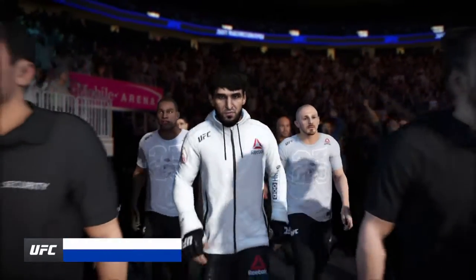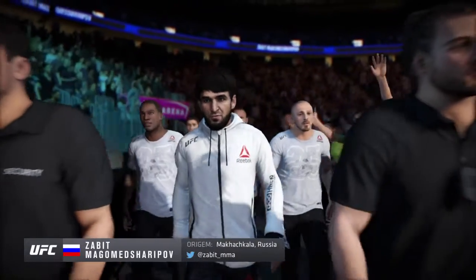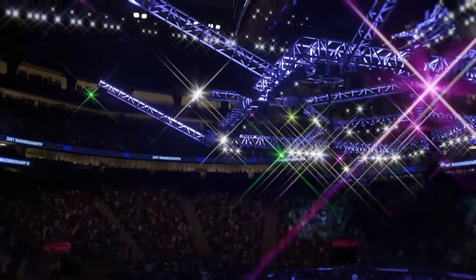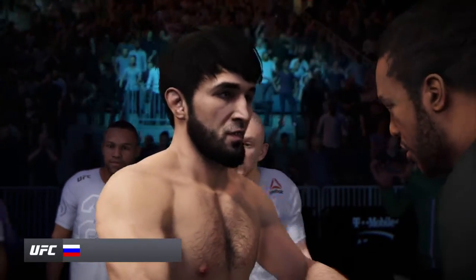Joe, as this fighter makes his way to the octagon, we have to start with the kicking technique. It's excellent. Doesn't telegraph anything. Gets his foot to the target as quickly as any fighter on this UFC roster. More often than not, guys don't even see it coming.